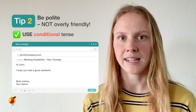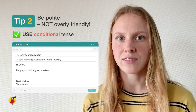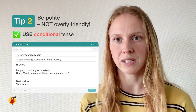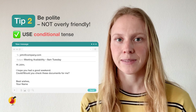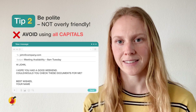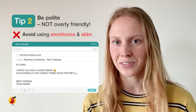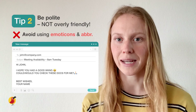Use the conditional tense throughout your email to keep the tone polite. For example, if you are asking for something you could say 'could you check these documents for me?' or 'would you be able to check these documents for me?' The use of 'would' and 'could' keeps the email polite. It is also important to avoid writing in all capital letters, as this would be considered shouting, and to avoid using emoticons, abbreviations, or other slang unless you know the person well, as this is quite an informal way to write.